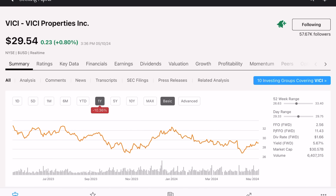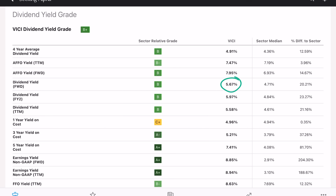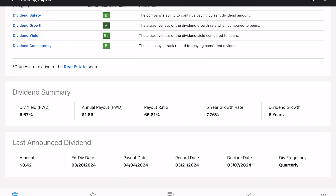Now wouldn't be a bad time to start a position. Vici's up 2.3% in the last month, but year to date they're still down almost 7.4%, and over the last year they're down 11%. Because of the share price drop, the forward yield of 5.7% is considerably above the company's four-year average yield of 4.9%. So right now you're able to get an above-average cash flow return by buying at current prices. The five-year dividend growth rate is almost 8%, the payout ratio is about 66%, and they've been growing this dividend for the last five years.